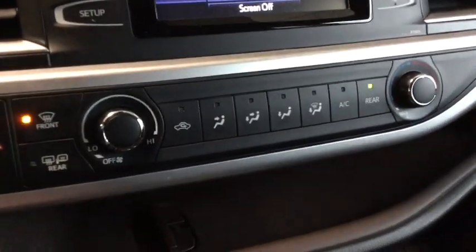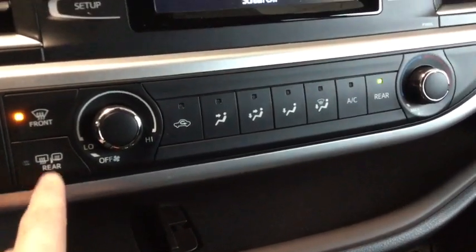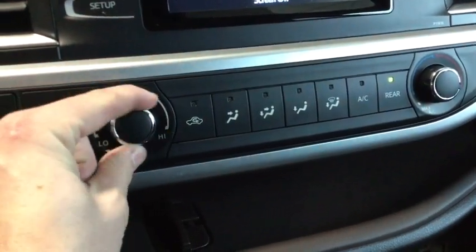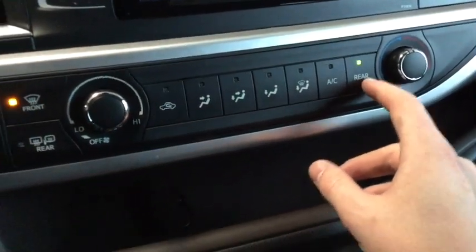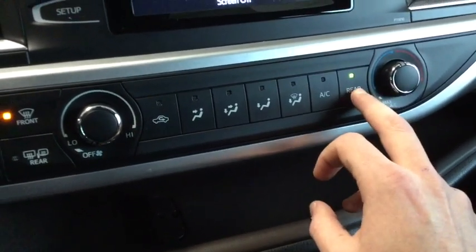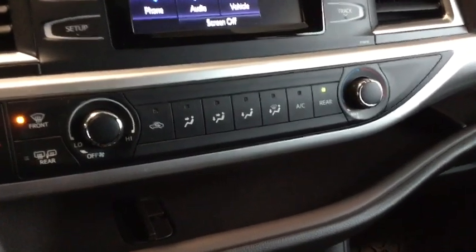Just below we have our climate system. We have our front defrost and we also have our rear and mirror defrost. The fan strength is on the left dial and temperature is on the right dial. We can turn the rear on and off, and there is a separate control in the center console that I'll show you in just a few seconds.